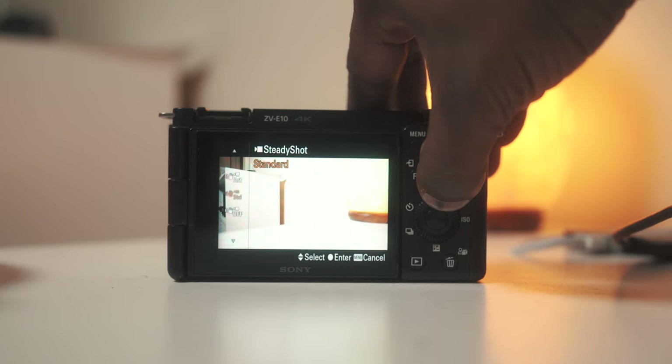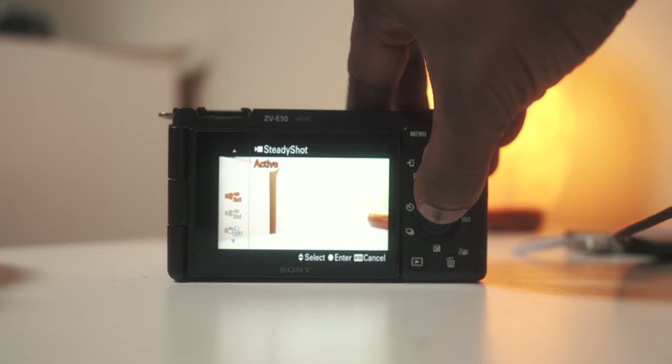The next feature that people really complain about but I find pretty useful is active steady shot. If you do use it, there is a pretty heavy crop — I'm not going to BS you on that. But because this camera does not have IBIS, and if you're using a lens that doesn't have steady shot or vibration control, if you're hand-holding it's going to pick up every jitter, every bump, every shake. Using active steady shot helps balance some of those things out. Personally, I use it whenever I'm running and gunning, and for throwing quick vlogs up on YouTube it's very solid and reliable.